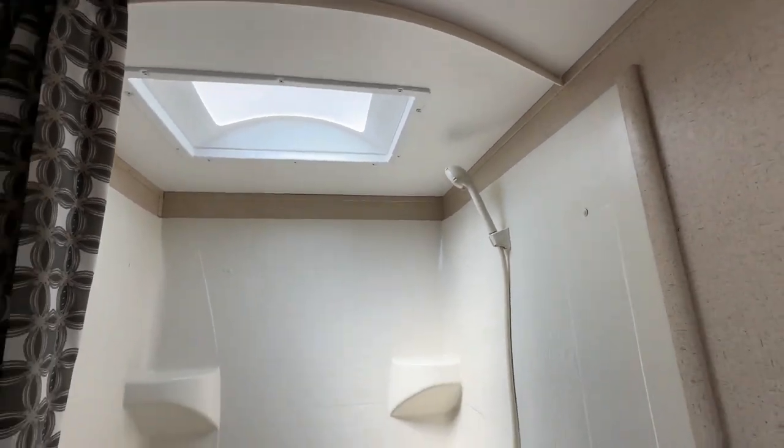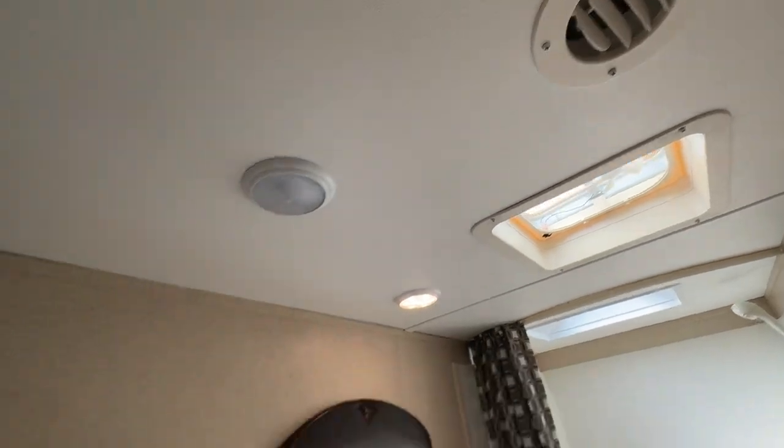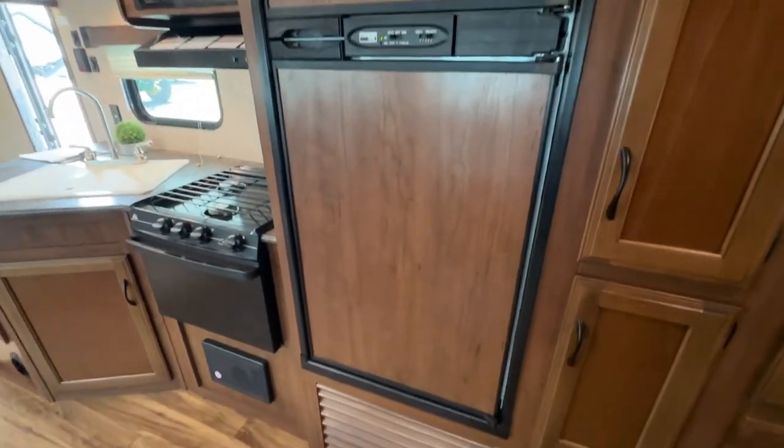The bathroom has a skylight shower fan, fan lights, ducted air conditioning, a corner vanity, and a separate door to the outside. There's also a huge pantry and wardrobe shelf right alongside this double door fridge and freezer.